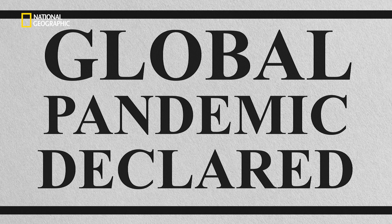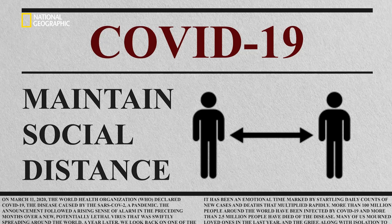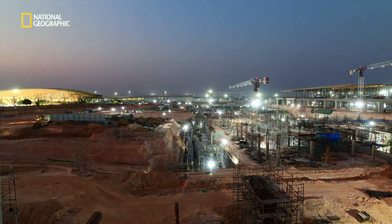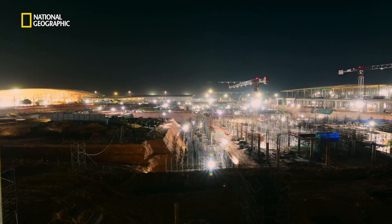Even as disruptions like the global pandemic threatened to derail the project, the team kept going. What we did to create more days — we ended up working seven days around the clock.